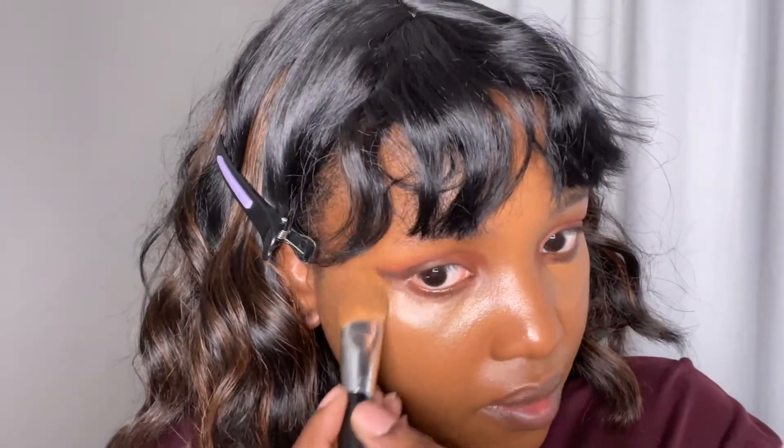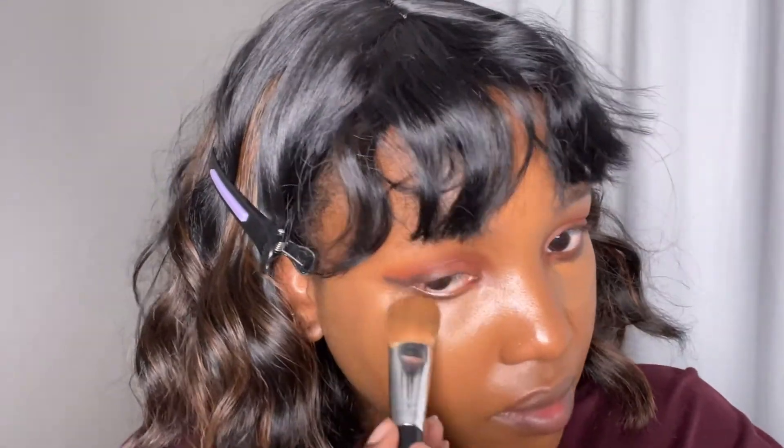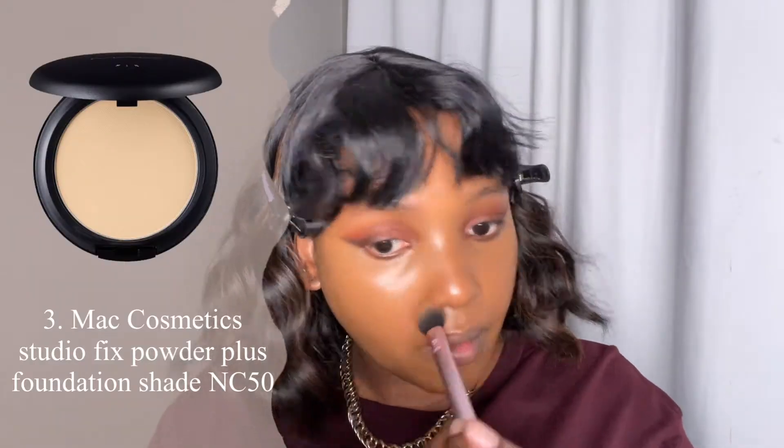I'm going back to my foundation and I'm going to use that as my concealer. I'm going to set my face using my trusty MAC Powder Plus Foundation in the shade NC50.